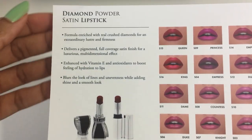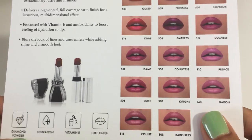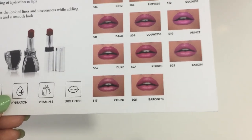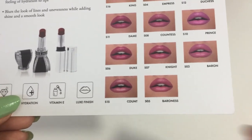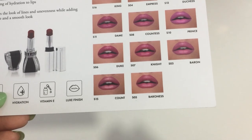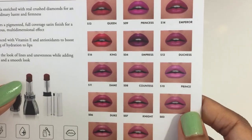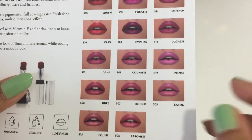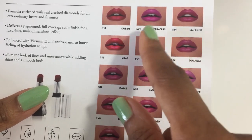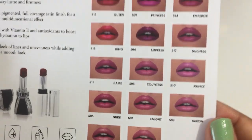The House of Siage Diamond Powder Satin Lipsticks contain actual diamond powder crushed into the formula. It gives the lipstick a nice satiny luminosity and sheen to your lips that looks very pretty. They also contain Vitamin E, which I really enjoy because they are not drying on my lips and they are very comfortable to wear. Another fun thing to notice is that the colors are named after royal titles — Queen, King, Princess, Prince, Dame, Knight.